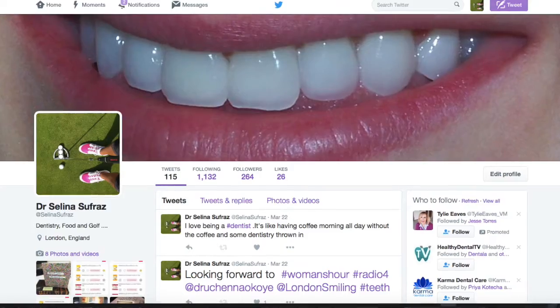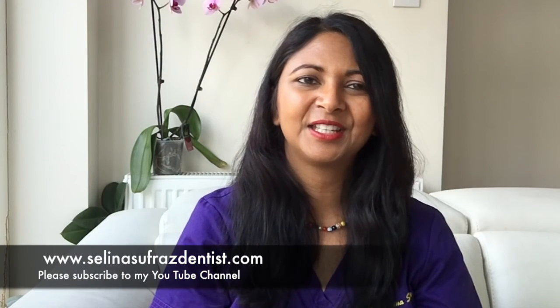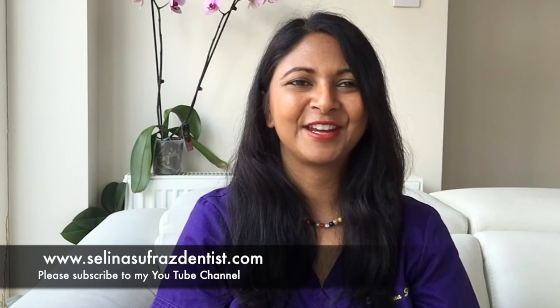This is Selina Soufraz, Dental Sage, saying Happy Easter. I hope you enjoyed this little piece on chocolate eggs and sugar. If you want to find me and follow me, you can follow me on Twitter, on Facebook, and find me at www.selinasoufrazdentist.com, or email me at selina@selinasoufrazdentist.com. You can find me in the flesh Mondays and Fridays — at Mortar Boys Dental Spa in Surrey, and in central London at London Smiling on Gouge Street. Happy Easter, and I'll see you again soon. My next vlogs will be on tooth whitening, sensitivity, and microbeads. Have a great Easter, take care, bye!